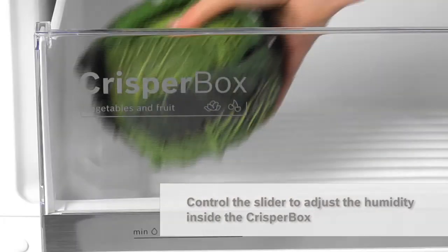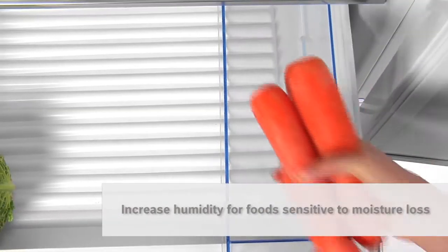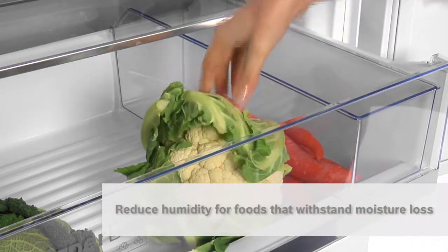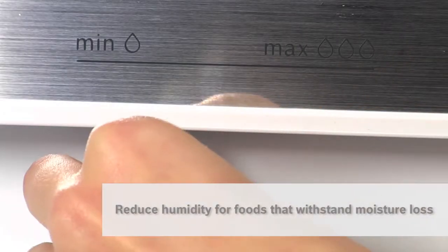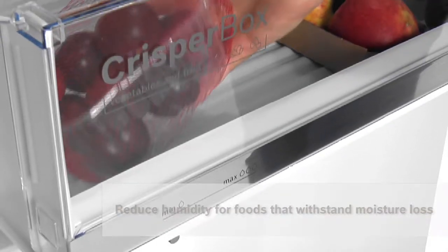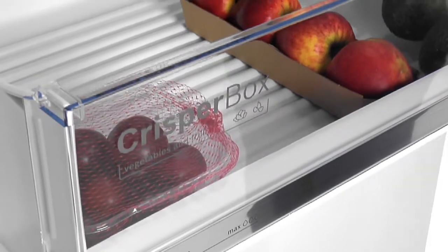Increased humidity for foods that are sensitive to moisture loss, like cabbages, carrots, and cauliflowers. Less humidity for foods that can withstand moisture loss, like apples, avocados, and fruits with stones. So my fruit and vegetables not only stay fresher longer.